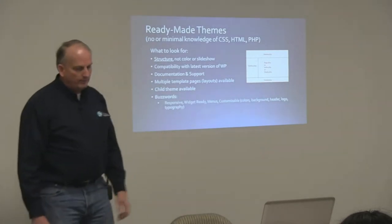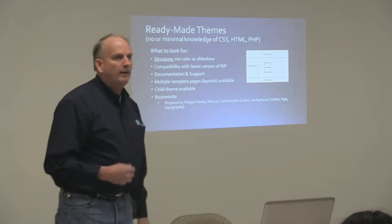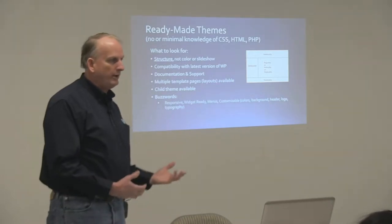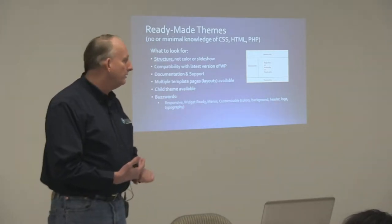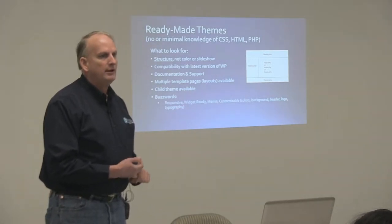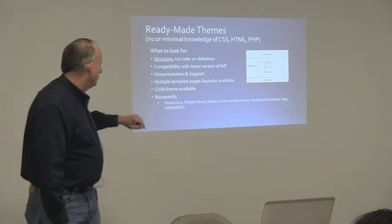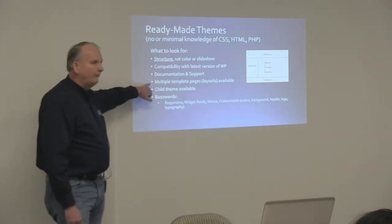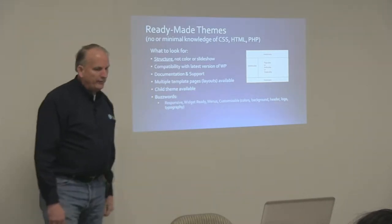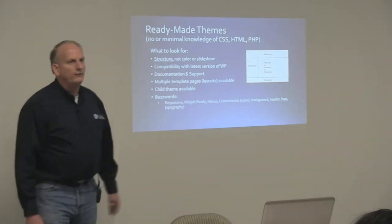Multiple template pages is another consideration. Some themes ship without anything extra in terms of structure — you get your basic single page and post structure, but no other alternate formats to choose from. A good theme is going to give you multiple formats, structure, and layouts. Is there a child theme available? This can be critical for you.